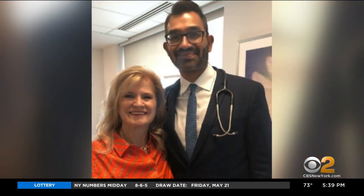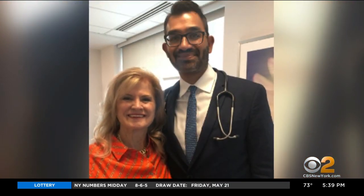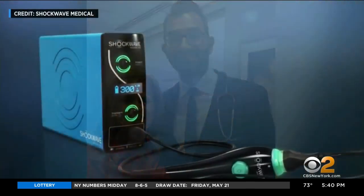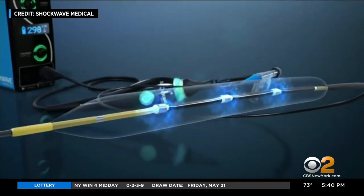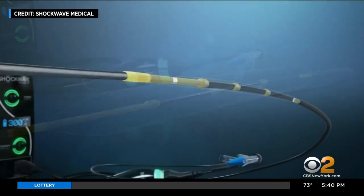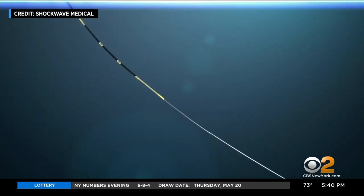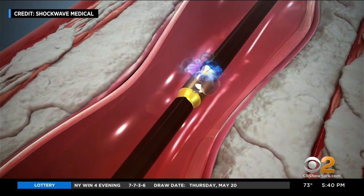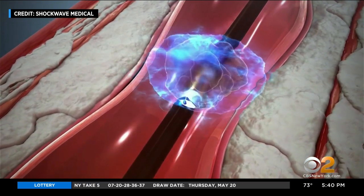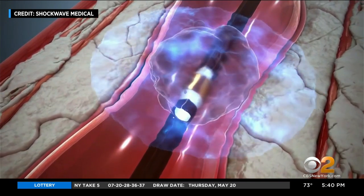That's when her doctor told her of a just-approved procedure to open those hardened arteries. It's an ingenious adaptation of kidney lithotripsy, or stone blaster technology, that's been around for decades. Dr. Haroon Faraz passes a thin wire through the hard calcified blockage in the heart artery, then a special balloon emits a series of shock waves that gradually micro-fracture the calcified plaque without damaging the artery.